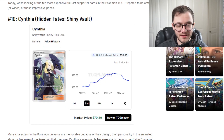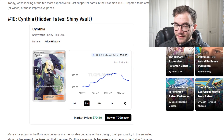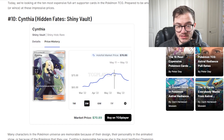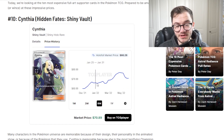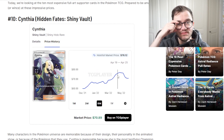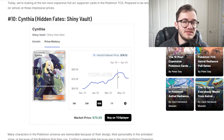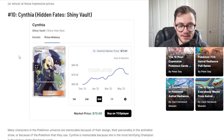Coming in at number 10 we have Cynthia from Hidden Fates. This is a fantastic trainer card from an amazing set. Hidden Fates is absolutely crazy - I absolutely love this set. This Cynthia card is amazing and it is one of the most expensive cards you can pull in that set. Don't forget you've got that Shiny Charizard GX as well. This card is sitting at around 70 to 75, and it has been constantly climbing over the last six months. Hidden Fates is becoming harder and harder to open and this is an extremely difficult card to pull.